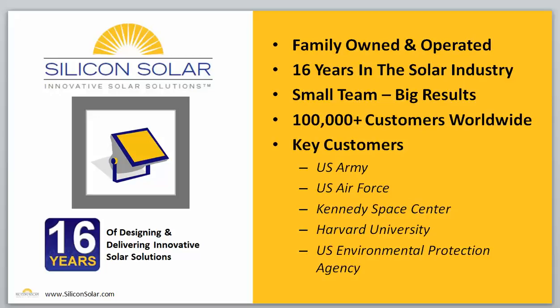Some of our key customers right here in the United States have been the U.S. Army, U.S. Air Force, Kennedy Space Center, Harvard University, the U.S. Environmental Protection Agency, and many, many others. Silicon Solar really has the experience to work with you and deliver the right solar solutions to fit your need, your budget, and make sure that you get the maximum return on your investment from any system that you purchase from us.